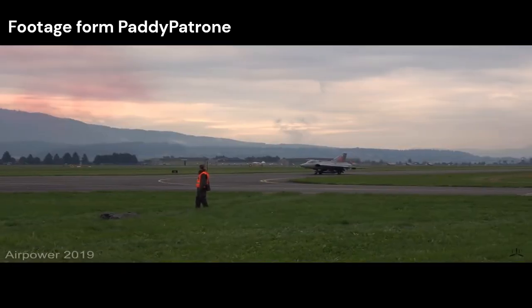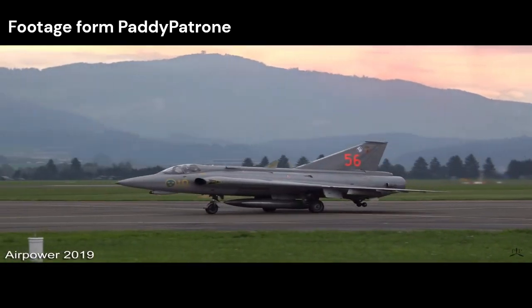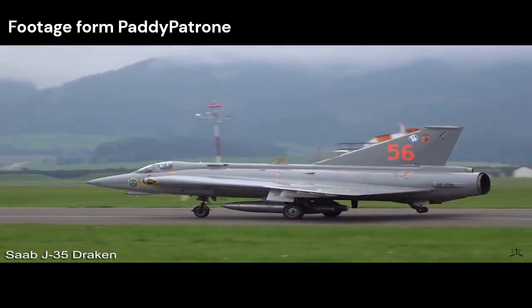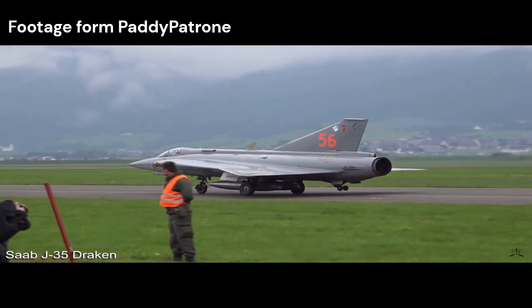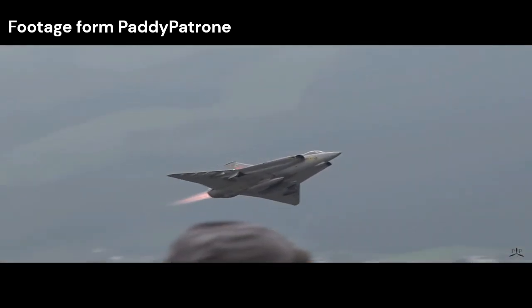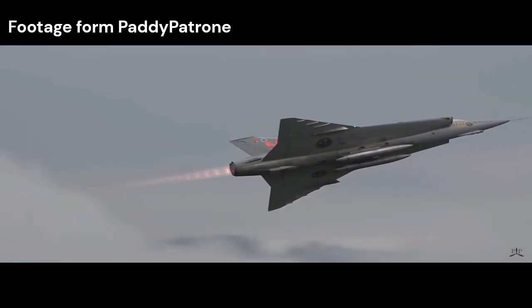Overall, the Saab J-35 Draken was a groundbreaking aircraft that combined advanced aerodynamics, powerful engines, and innovative avionics to create a highly capable interceptor. Its distinctive appearance, exceptional maneuverability, and long service life make it a legendary aircraft in aviation history, embodying the Swedish commitment to excellence in engineering.